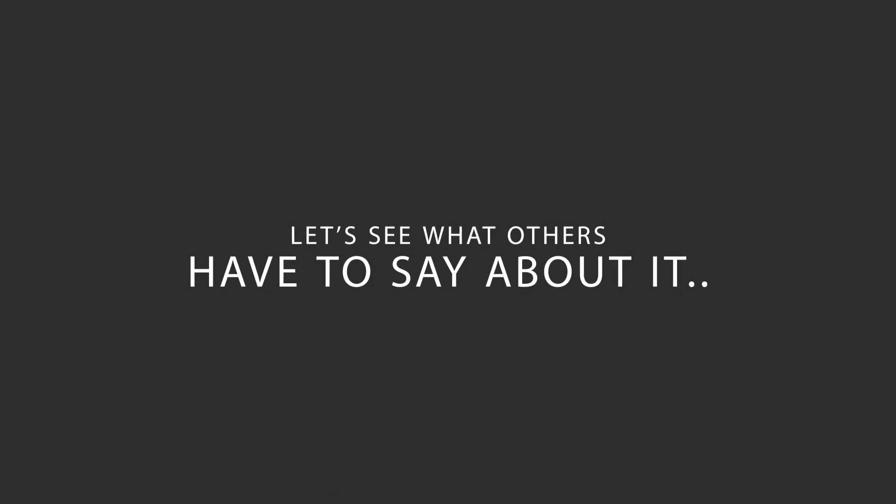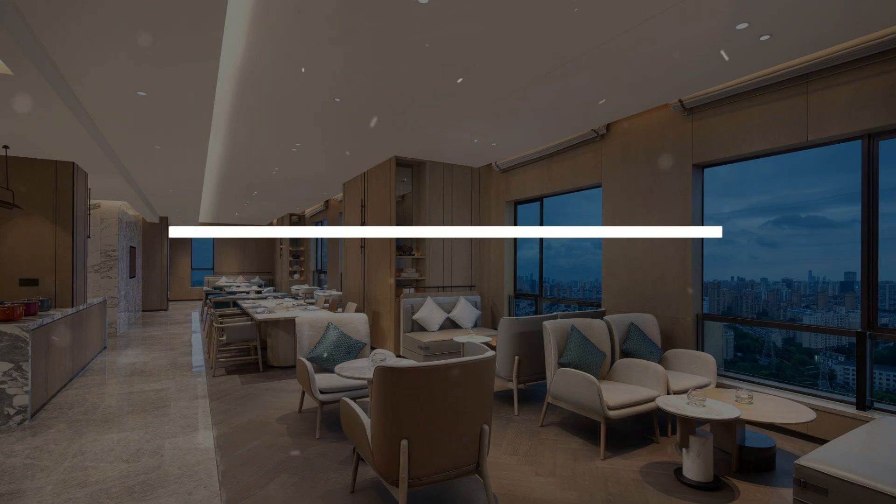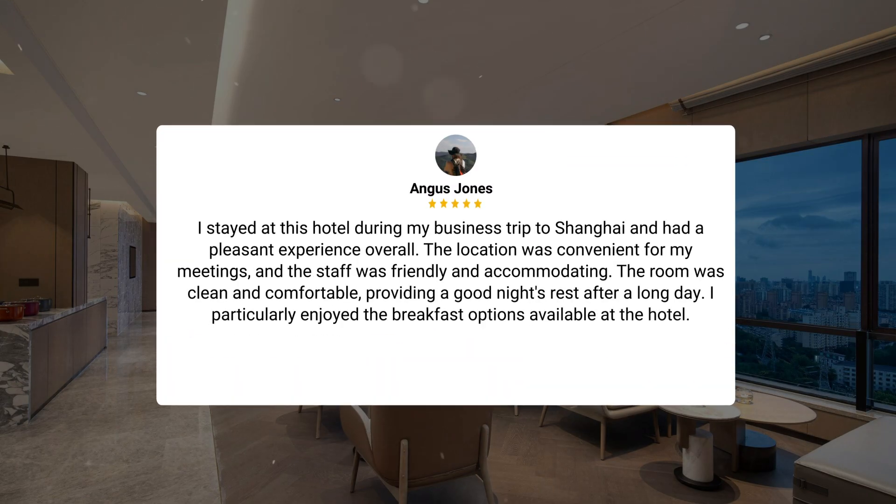Here's what other travelers have to say about this hotel. I stayed at this hotel during my business trip to Shanghai and had a pleasant experience overall. The location was convenient for my meetings, and the staff was friendly and accommodating. The room was clean and comfortable, providing a good night's rest after a long day. I particularly enjoyed the breakfast options available at the hotel.